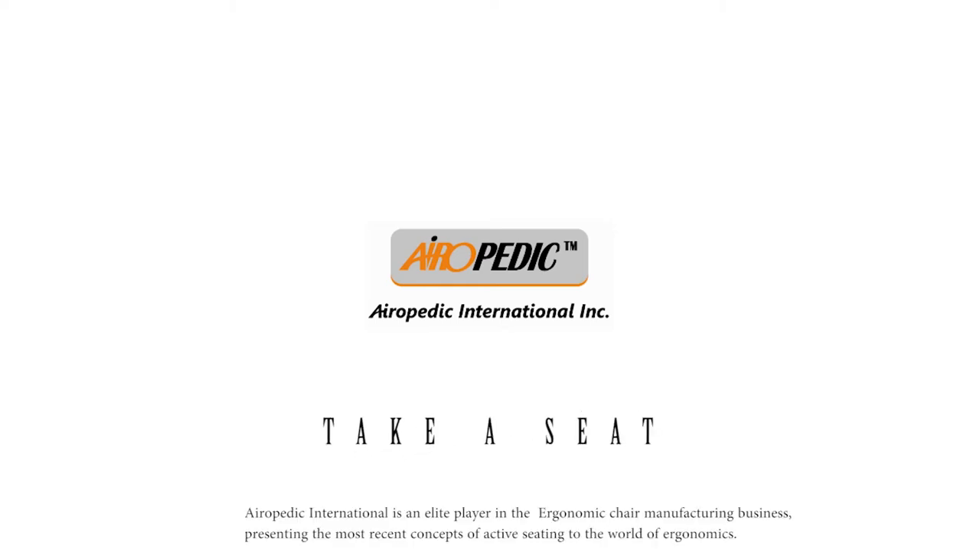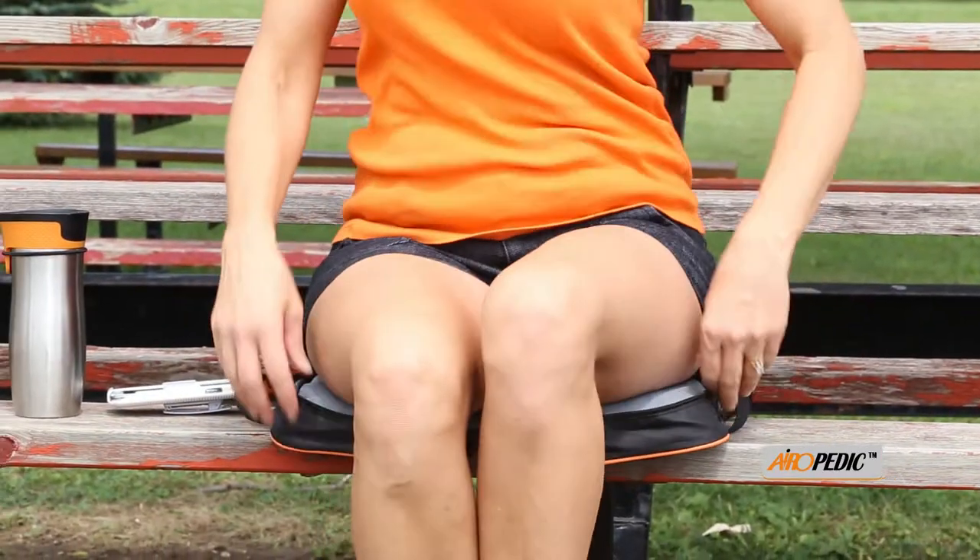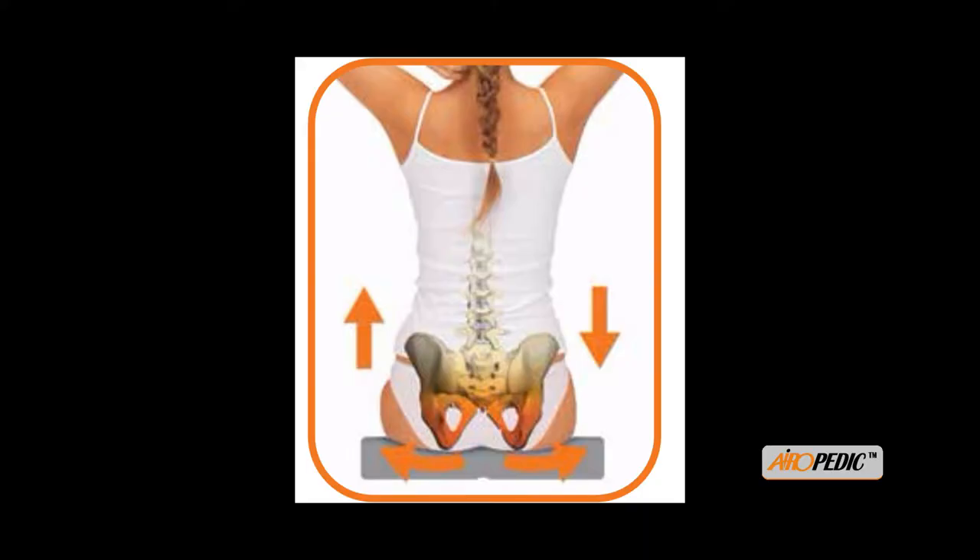Aeropedic self-inflating portable seat. A unique portable self-inflating seat that automatically adjusts itself to the user's posture, weight, and structure.